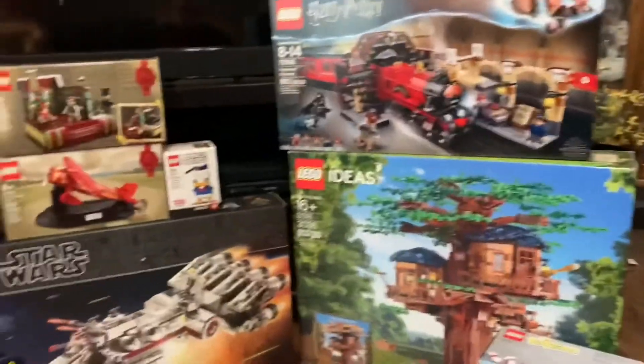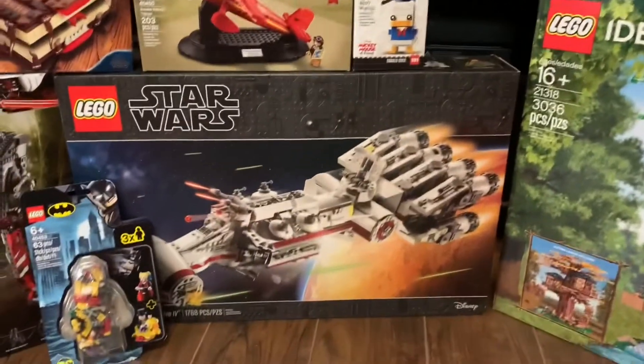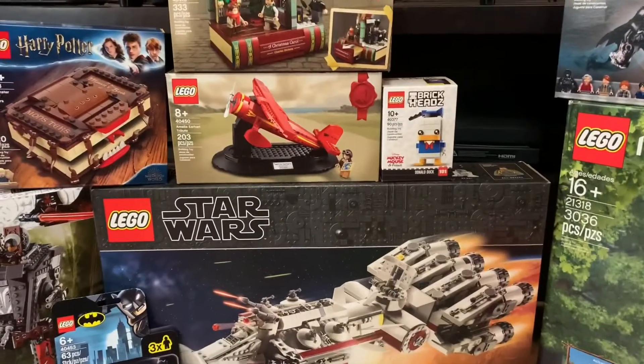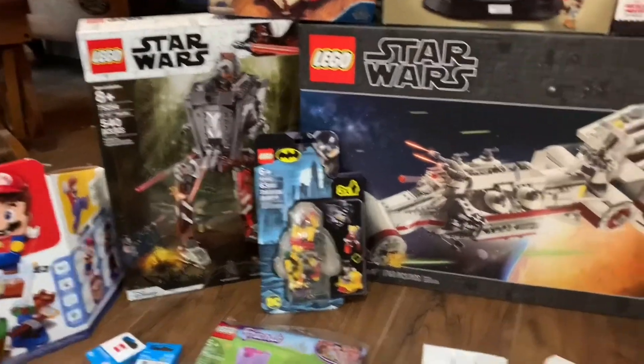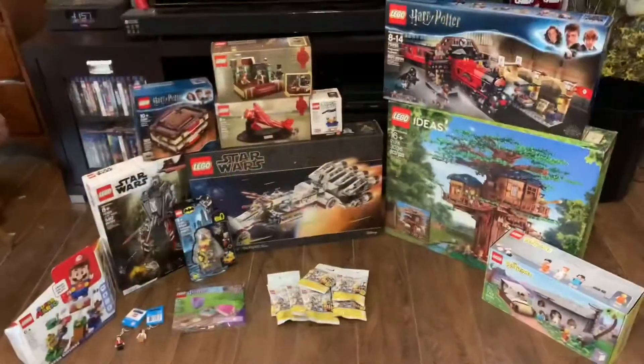So this is my Lego haul. We got a lot of cool sets the past few months — the Flintstones, a Treehouse, the Hogwarts Express, Donald Duck, the Tantive IV which a lot of people are looking for since it's retired, Amelia Earhart, A Christmas Carol, the Book of Monsters, the AT-ST Raider, Batman, Friends keychains, Super Mario, and Looney Tunes. So this is our Lego haul. Thanks for watching. Bye.